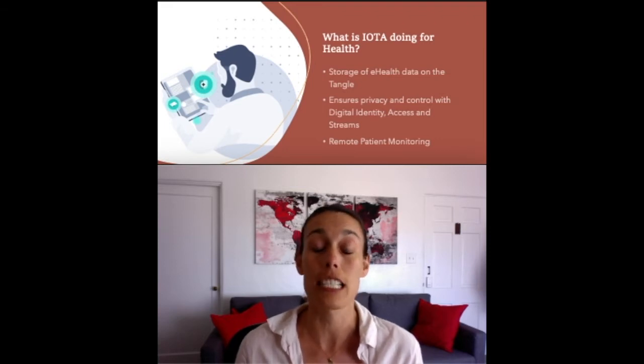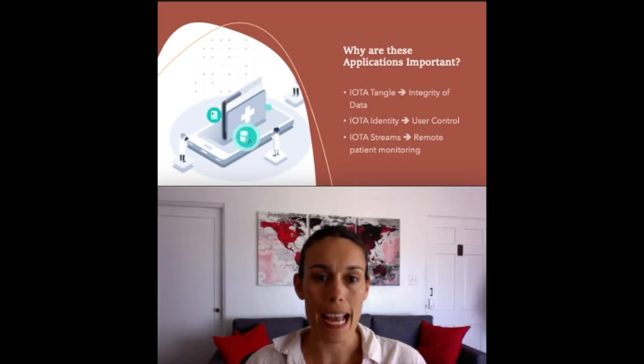Let me try and unpack these concepts a little bit more. Clinical research, tests, and vaccinations are reliant on the integrity of data collection. The IOTA tangle is an unchangeable record to prove the integrity of this data, making sure that your data isn't changed or manipulated — which is why it's so secure and safe.